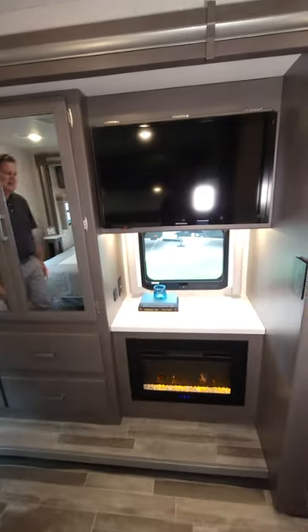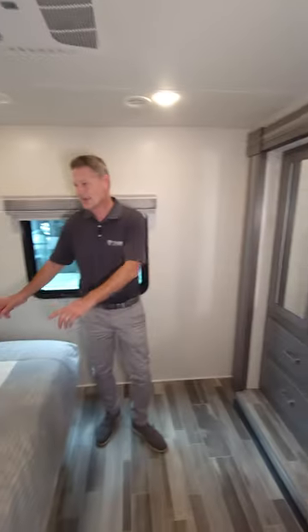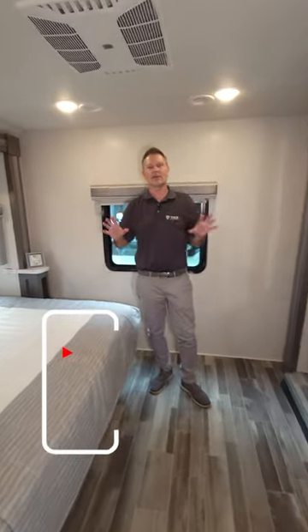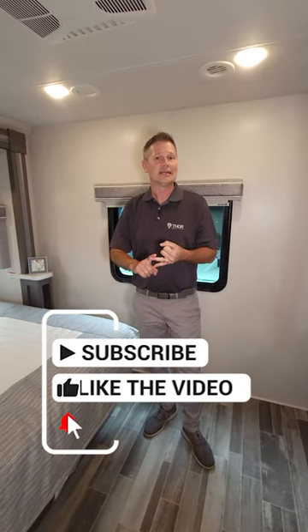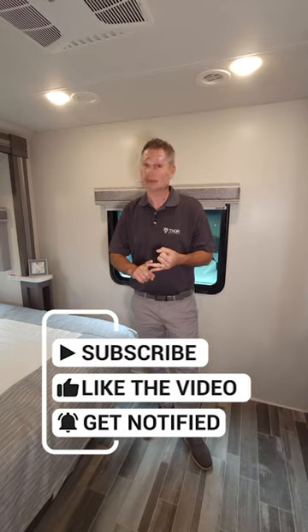Look at all the space in there. You've got a fireplace right here — let's turn that puppy on, get some heat going on this crisp fall day. King size bed — it's everything you want in a beautiful motorhome. Vacations, full-timing — check it out, it is the Indigo DD35.